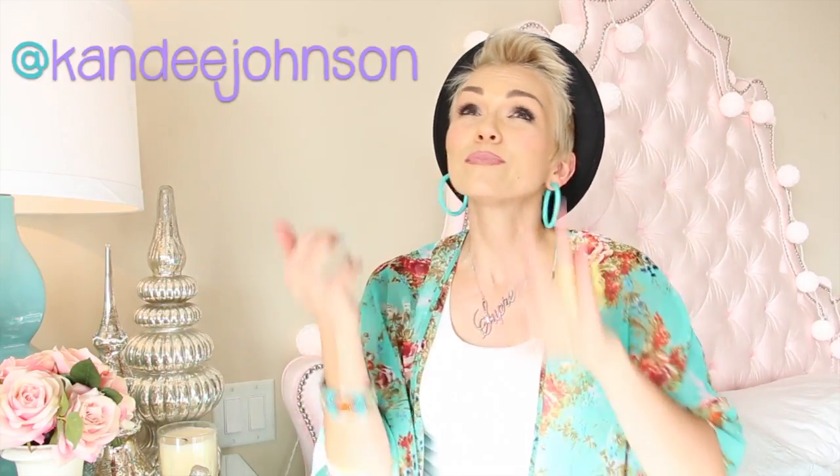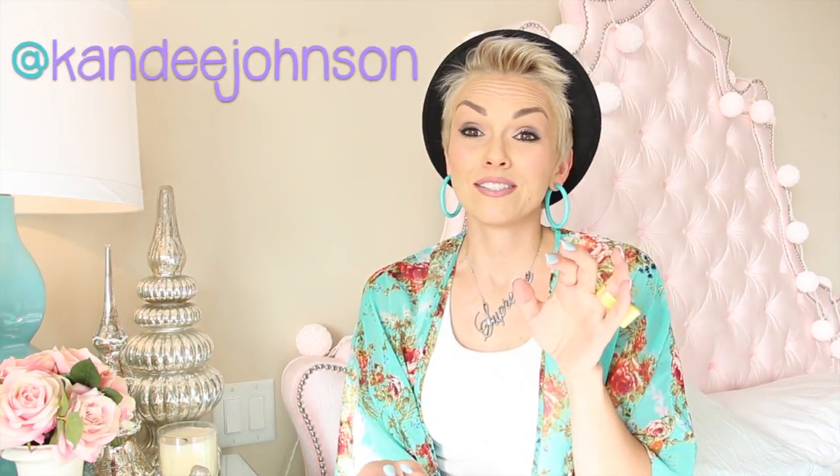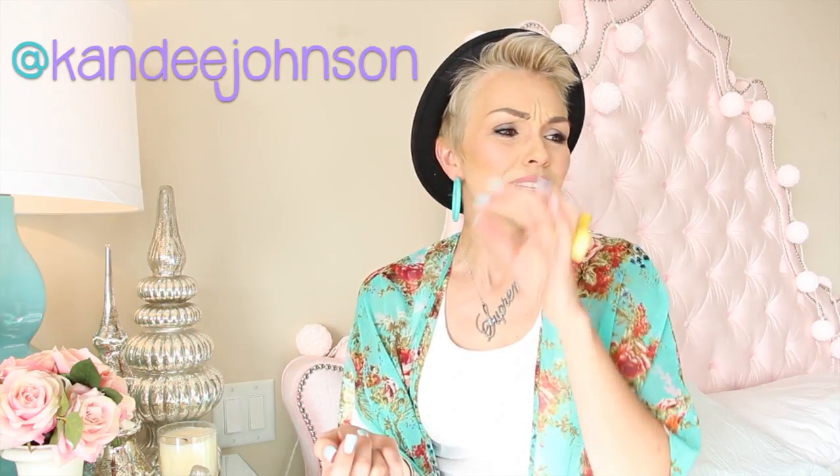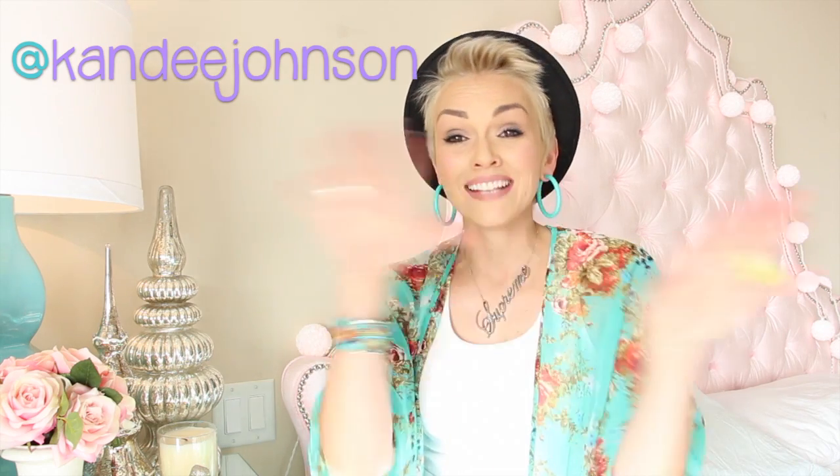It doesn't matter how much beautifying and jewelry things you have in here — if you're not spreading a smile, then you just don't know what being a happy person is all about. I love you guys. I'll see you in the next video, or I'll see you on my blog tomorrow at CandyJay.com. You can check me out on Twitter, Facebook — I was going to say MySpace, but who's on MySpace anymore? Instagram, Pinterest, Tumblr — all those on Candy Johnson, and on Facebook I'm Candy the Makeup Artist. Bye!